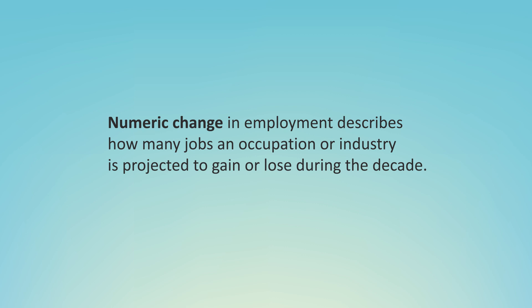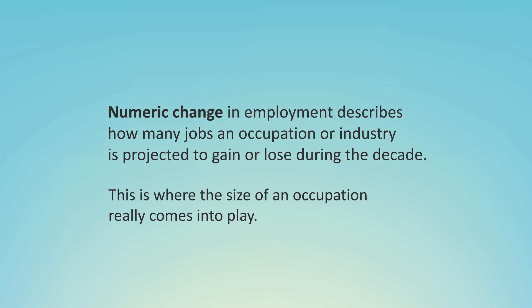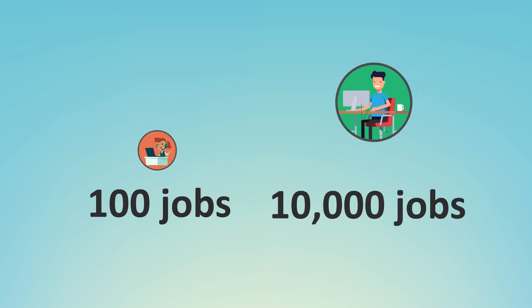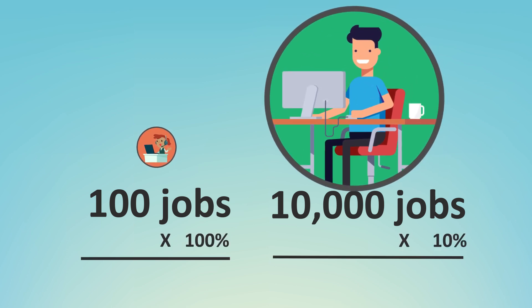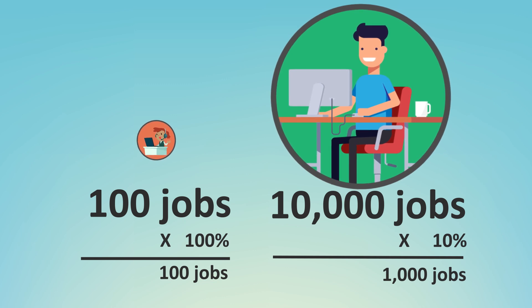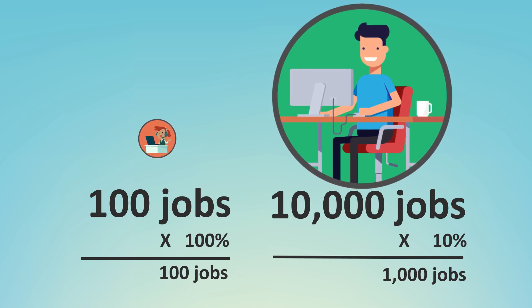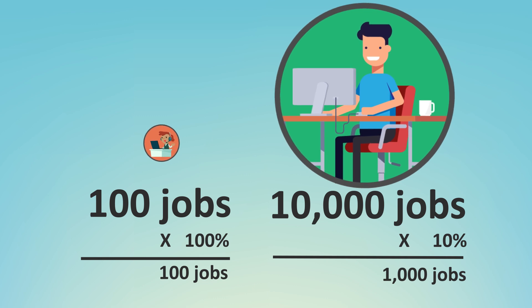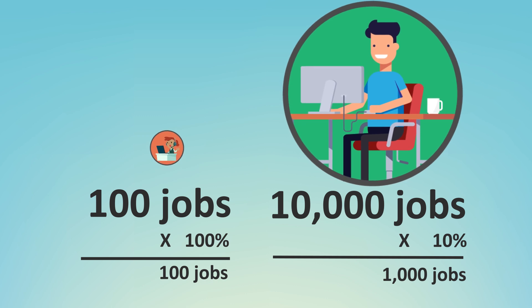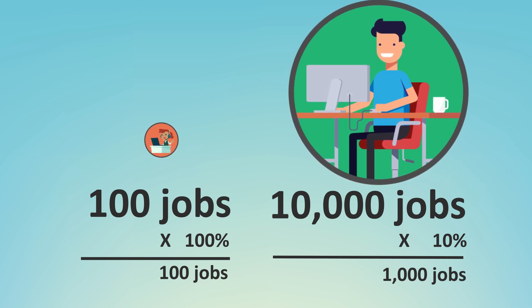Numeric change in employment is more straightforward. It describes how many jobs an occupation or industry is projected to gain or lose during the decade. This is where the size of an occupation really comes into play. Using our example above, let's pretend that there are currently 100 drone dispatcher and 10,000 avatar designer jobs. Even with fast projected growth in employment, drone dispatchers would add only about 100 new jobs. By comparison, the slower growing occupation of avatar designer would add 1,000 new jobs — 10 times as many — because it's a larger occupation to begin with.